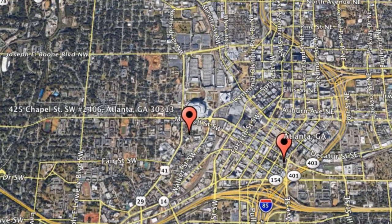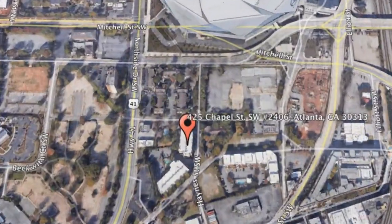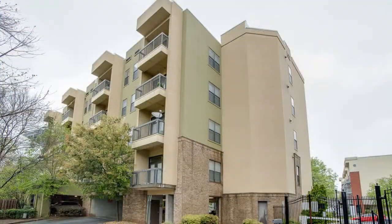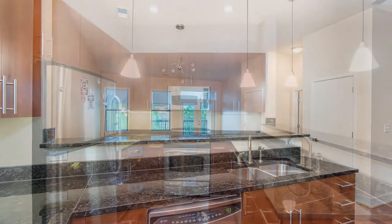425 Chapel Street, SW, Unit 2406, Atlanta, GA. This is a modern one-bedroom property that sits in the heart of the city. As you step inside, a sunny open floor plan welcomes you into the space.